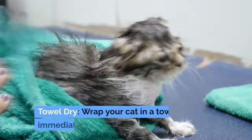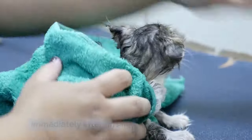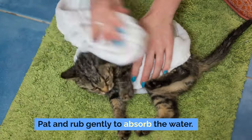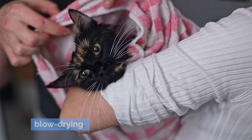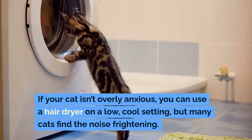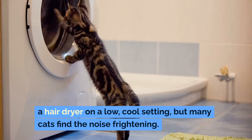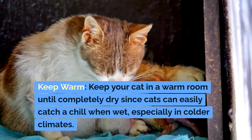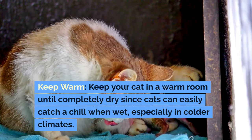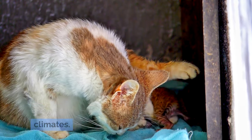For drying your cat, towel dry by wrapping your cat in a towel immediately after rinsing. Pat and rub gently to absorb the water. Most cats will tolerate this better than blow drying. If your cat isn't overly anxious, you can use a hair dryer on a low, cool setting, but many cats find the noise frightening. Keep your cat in a warm room until completely dry, since cats can easily catch a chill when wet, especially in colder climates.